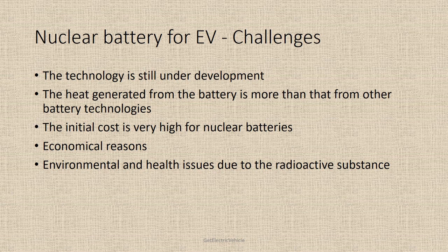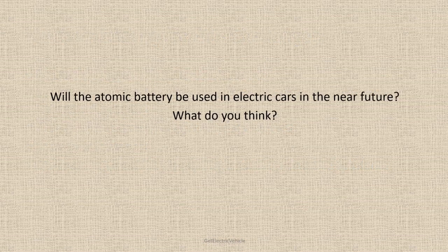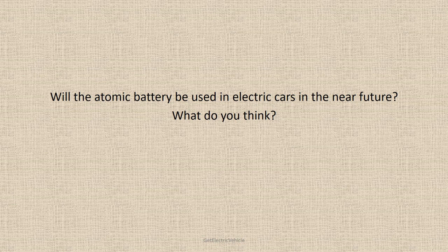So, we can conclude that nuclear batteries are widely used in space, military, underwater, and medical applications. They are long-lasting sources of electricity. The possibilities of using nuclear batteries in automobiles are still being studied. Will the atomic battery be used in electric cars in the near future? What do you think? Please comment below.